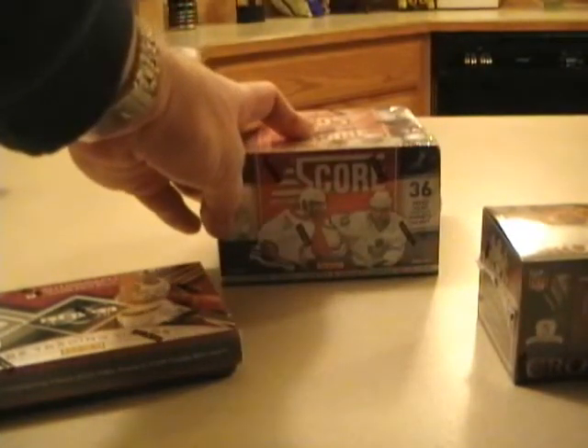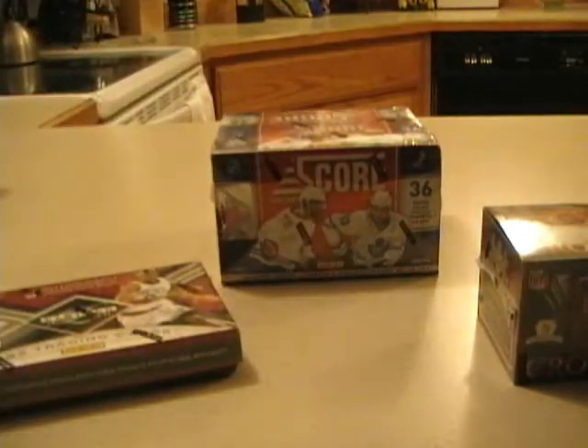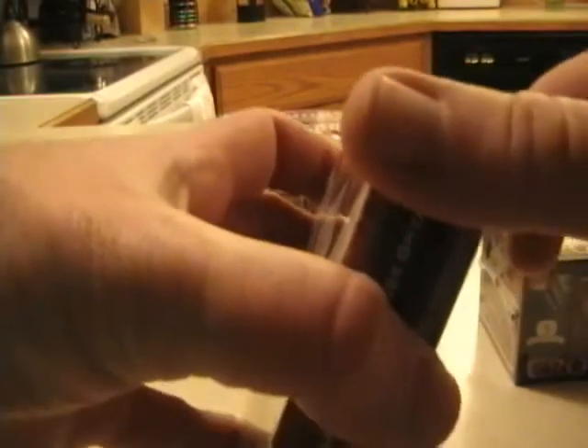I'm actually really looking forward to the Score Hockey. The auto checklist is pretty great, although the autos are one per case. I'm going to start with Panini Limited and do separate videos for all of them.